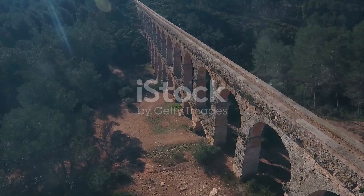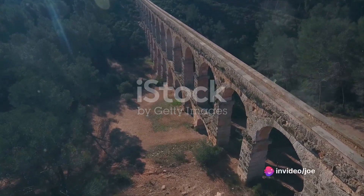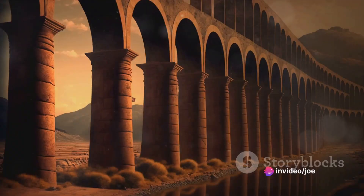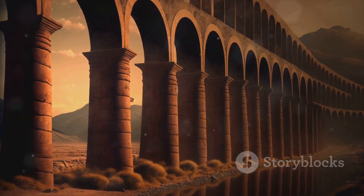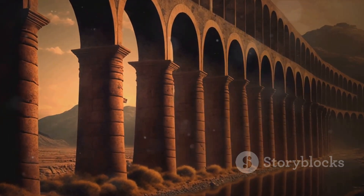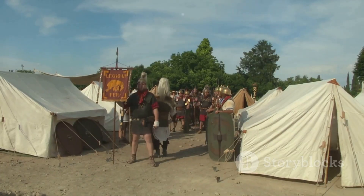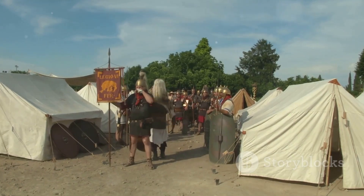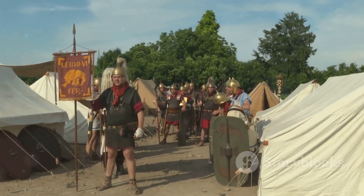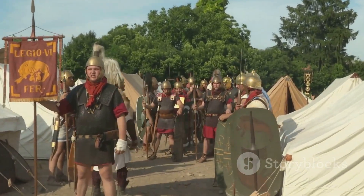They were more than weapons — they were technological marvels that showcased Roman innovation, power, and strategic acumen. Their legacy is imprinted in the evolution of artillery, influencing designs and strategies long after the fall of the Empire. The Roman artillery, an awe-inspiring testament to Roman engineering and strategic prowess, played a pivotal role in shaping the Empire's history and the future of warfare.